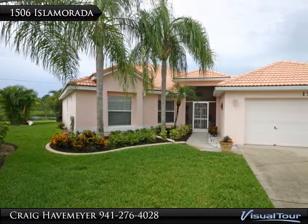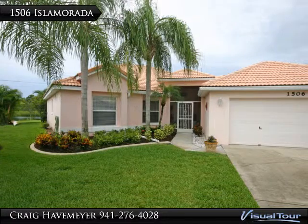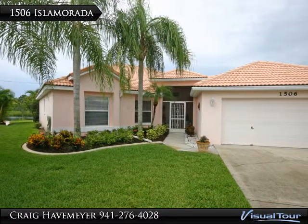Welcome to 1506 Isla Morata Boulevard. This lakefront home is located on a quiet cul-de-sac in Bernstor Marina.